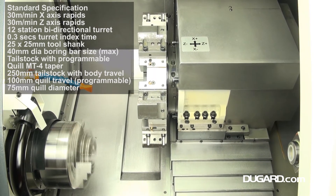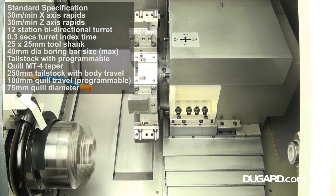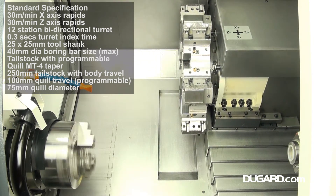Rapids are 30 metres a minute on both X and Z. The 12-station bi-directional servo turret has an index time of 0.3 seconds.